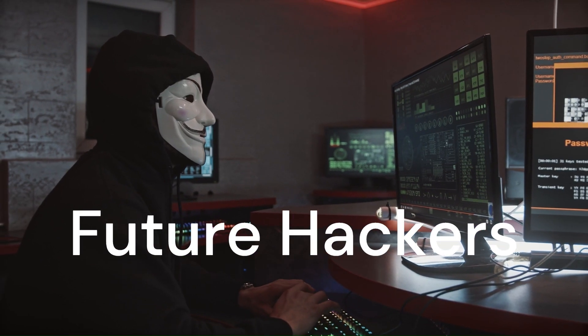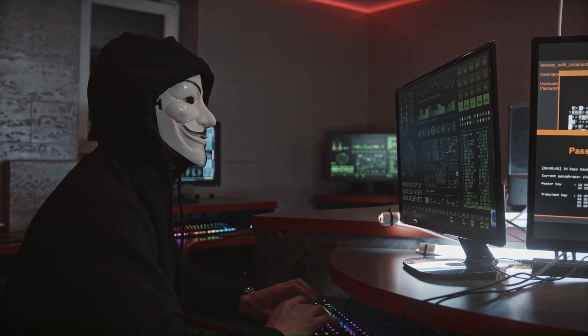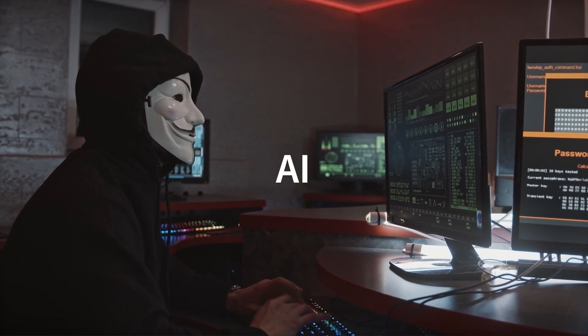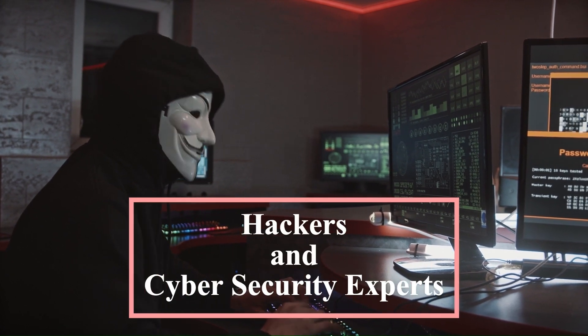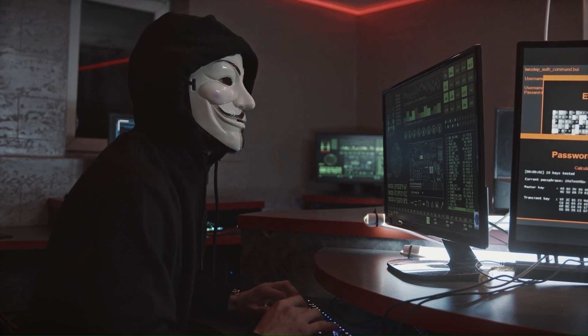Hello future hackers, welcome to another exciting video! Today we're talking about how artificial intelligence, or AI, is helping hackers and cyber security experts. Don't worry, I'll keep it super simple so that even if you're new to this, you can easily follow along. Let's get started.